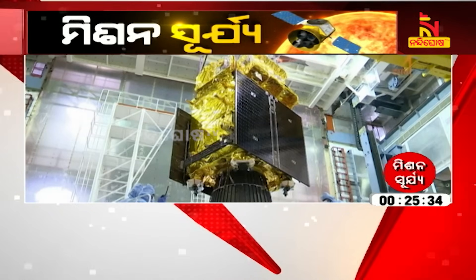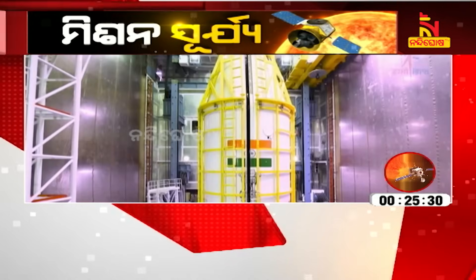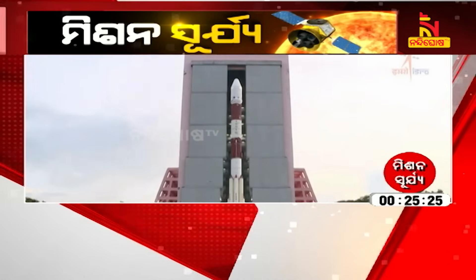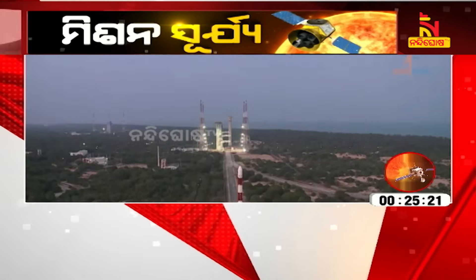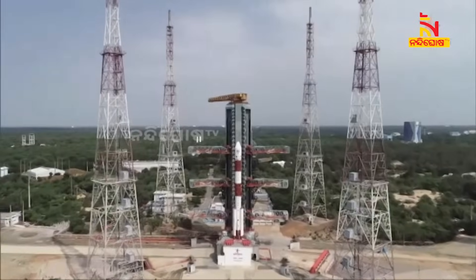At the vehicle assembly building, there is a clean room provision to safely integrate the spacecraft to the rocket. The heat shield halves are then closed and the vehicle is fully ready to be moved to the launch pad, which is about 900 meters away. This is PSLV C57 standing majestically on the pad.